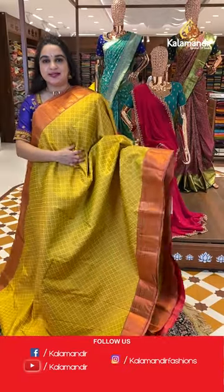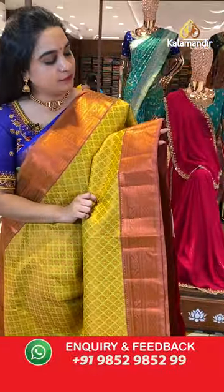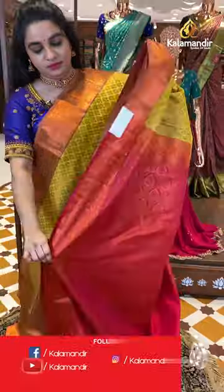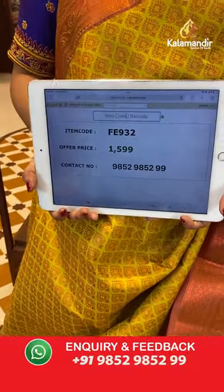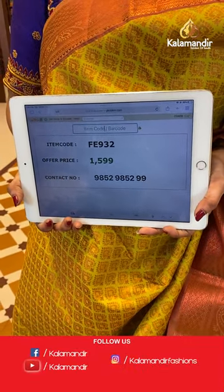Yellow and reddish pink color saree — a very beautiful combination. The body has leaf-shaped floral brocade. The border has a contrast with floral brocade, leaf weave, and diamond view. The pallu is a contrast pallu with leaf drop and floral brocade. Paired with a contrast self-embossed design blouse with border. Saree code is FE932 and special weaver's price is ₹1599 only. Take a screenshot and share on WhatsApp: 9852985299.